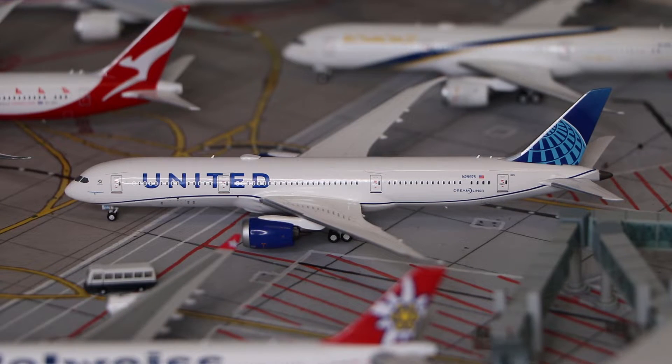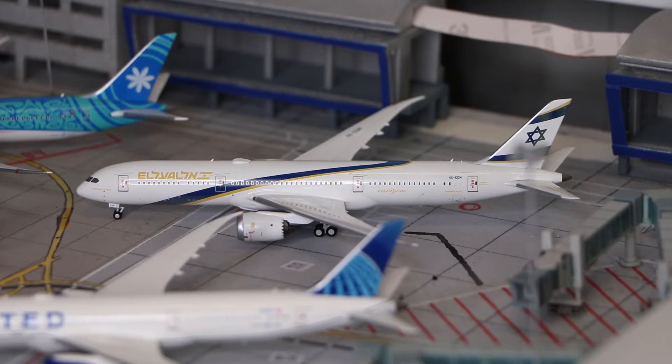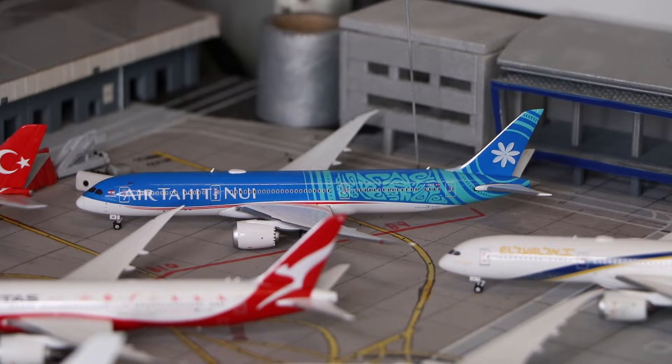Here we have a United Boeing 787-9 in the new livery, made by NG Models. And here we have another NG Models — the El Al Boeing 787-9 in the Jerusalem Gold livery. And here we have the Air Tahiti Nui Boeing 787-9, made by Gemini Jets.